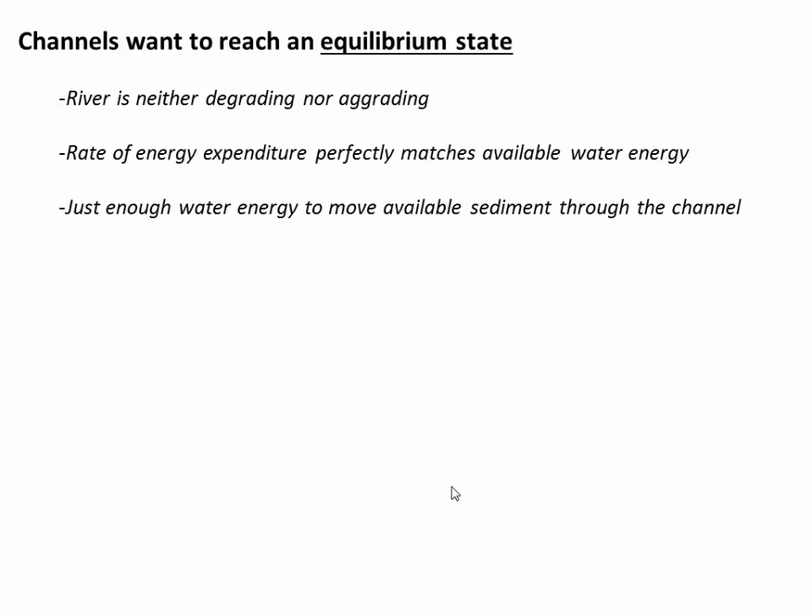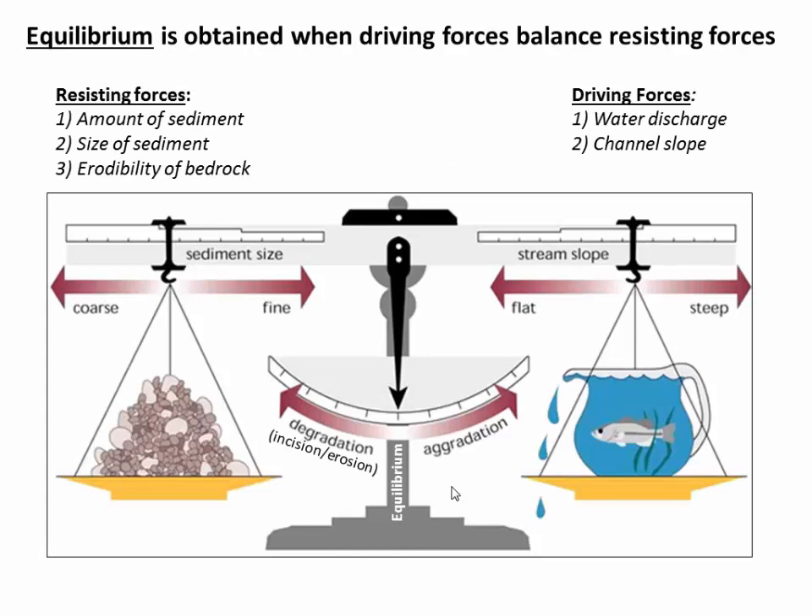Over long timescales or short timescales, river channels want to reach what's called an equilibrium state. They essentially want to balance where they are neither degrading or aggrading. Put in terms of an energy balance, what that means is that the energy expenditure along some reach of the river perfectly matches the available water energy. So there's just enough water energy to move the available sediment and keep the channel shape and geometry exactly as it is. So we just move the sediment through. We don't aggrade or degrade. That's the definition of an equilibrium channel.